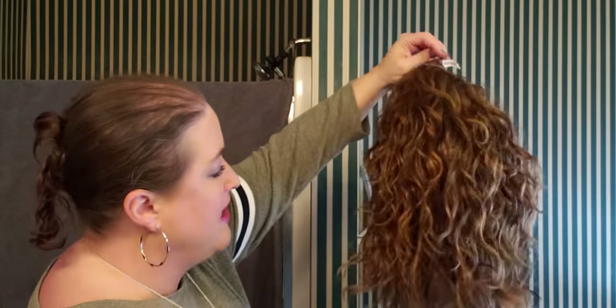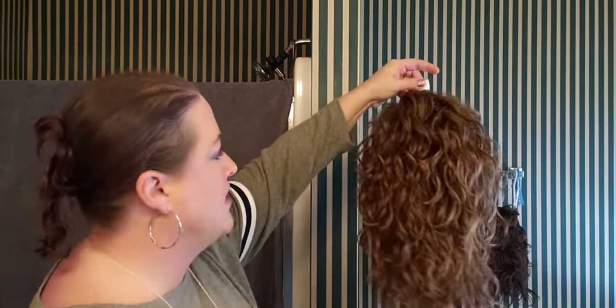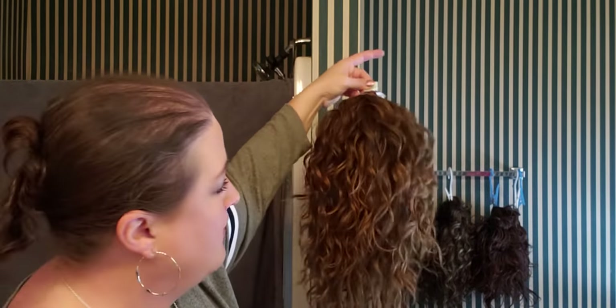I'm not trying to make it frizzy. I'm not taking a comb through it, which I never do with these wavy wigs — not at first, at least. And then I would scrunch it up and then hang it. If it's super wet, I hang it in my shower.